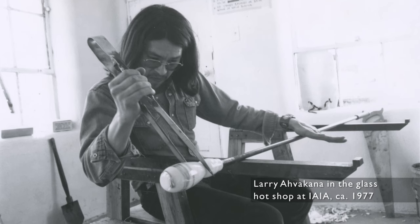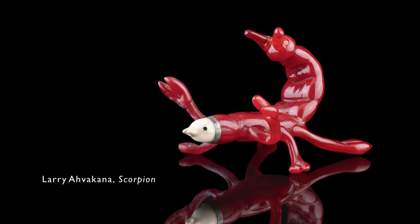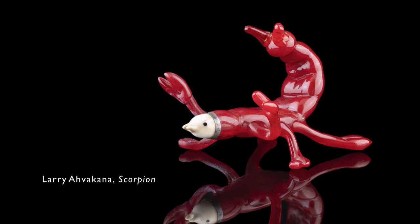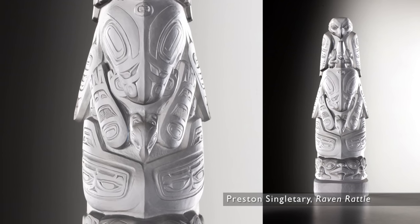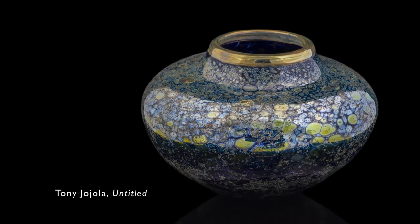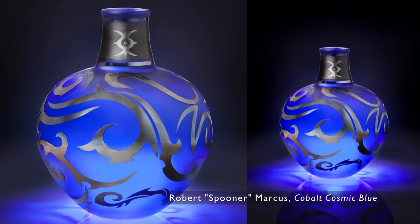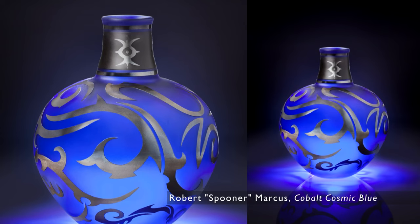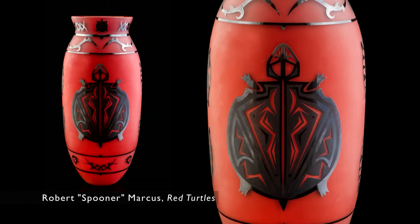One of the first works in the native glass movement is a scorpion made by Larry Avicana — the very first animal we know of made in glass by a native artist, created in 1975. Animals are very important in native communities. Preston Singletary is very well known and has been one of the leaders in the native glass arts movement, as has Tony Hohola, who began studying glass art in 1975 shortly after Dale built the hot shop at IAIA. Robert Marcus — who everybody calls Spooner — lives in the Southwest and is from Okeiwinge Pueblo. His work is really amazing for its color: bright, brilliant blues and reds. He both blows the works himself and does the carving.